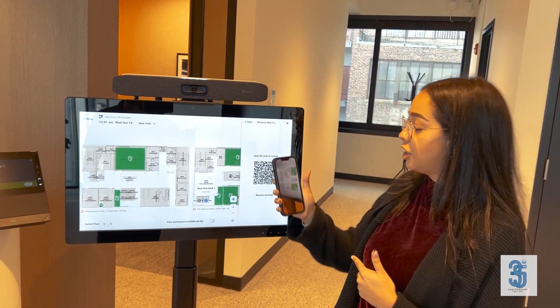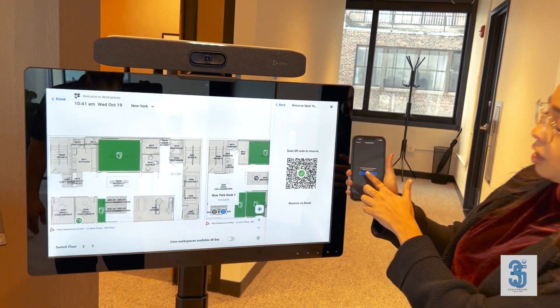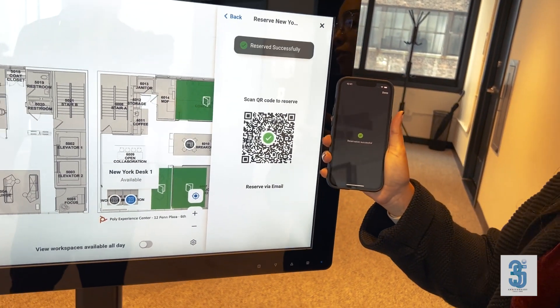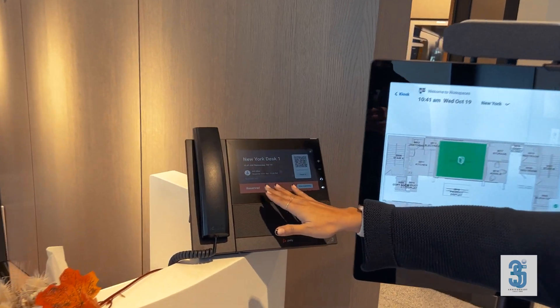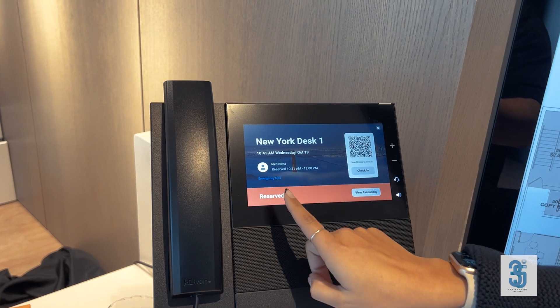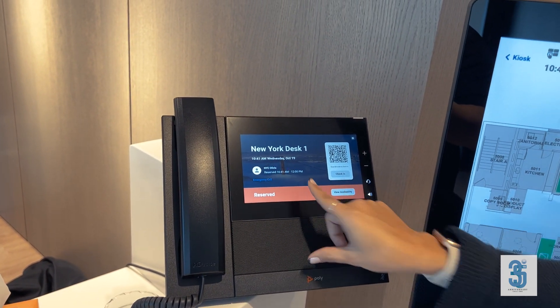A QR code pops up. Using your camera or the 'Scan QR' option within your Zoom application, I'm going to scan here. You can see we get that green check mark — I'll reserve this space and it says reservation successful. It automatically reserved the space for me.